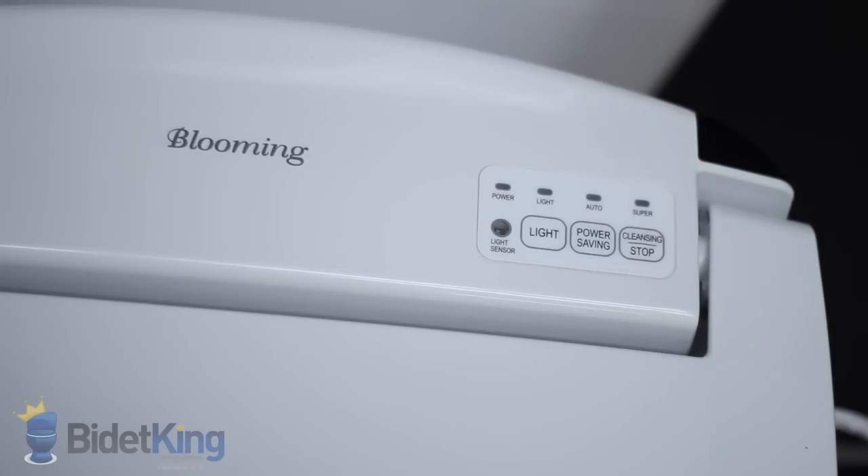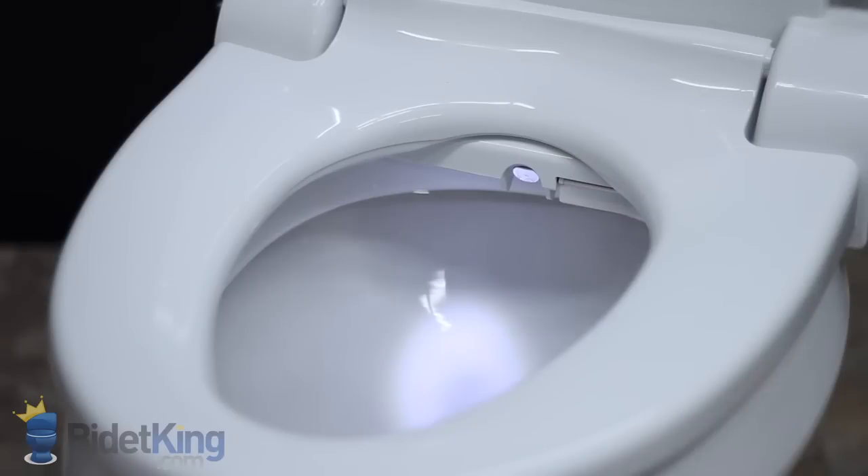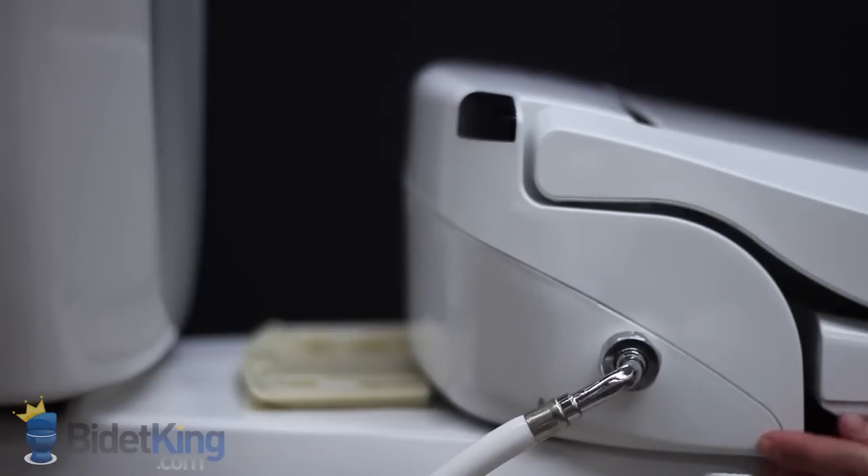On the top of the unit, we find a small control panel with indicator lights and buttons that control the night light, power saving modes, and a simple rear wash and stop function. On the left we see a unique light sensor that senses ambient lighting conditions. When the lights are turned off, Blooming's LED Night Light comes to life with a soft glow to help you see during night time bathroom trips.